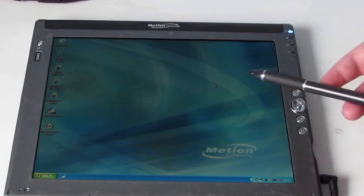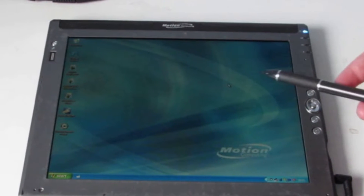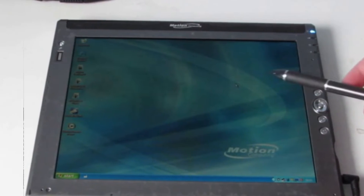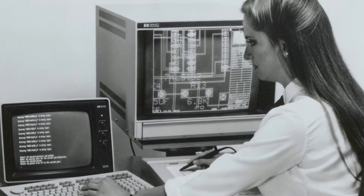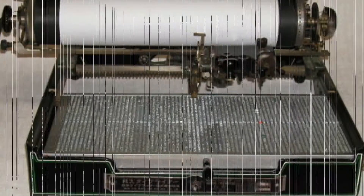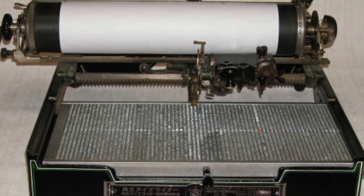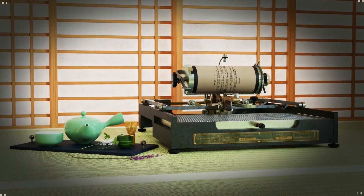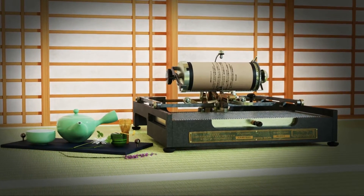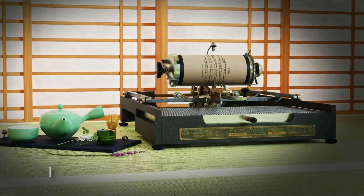Tablet computers are related to the earlier pen computing technology. Pen computing technology simply refers to the use of a touch screen device and a stylus instead of a keyboard, keypad, or mouse. The first patent for a system that recognizes handwritten characters by analyzing handwriting motion was issued in 1915. However, the first demonstration of using a tablet and handwriting recognition instead of a keyboard was not until 1956.